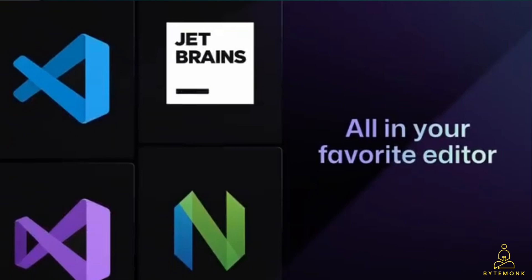The new and improved Copilot X system is only available for Microsoft Visual Studio and Visual Studio Code for now. But GitHub also has plans to make it available for other IDEs like JetBrains and NeoVim soon.